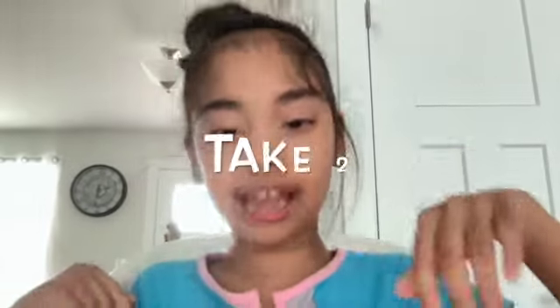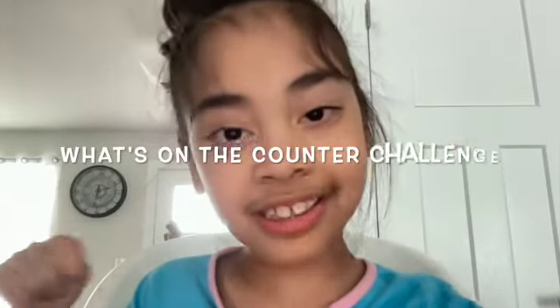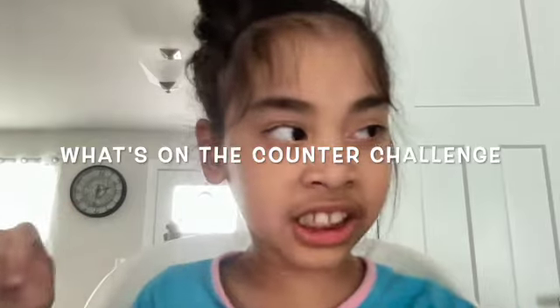K-O K-O guys, we're doing the 'What's on the counter?' challenge.